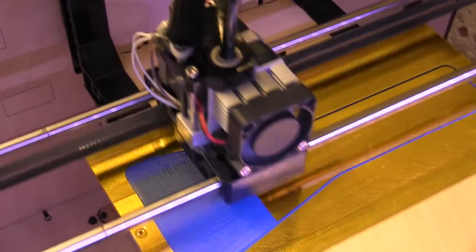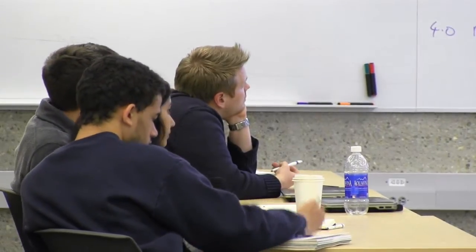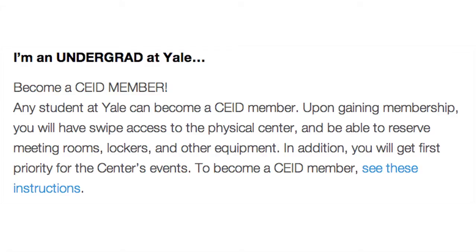The CEID has a studio, several workshops, conference rooms, and lecture space, all of which are available to any student who signs up to be a member.